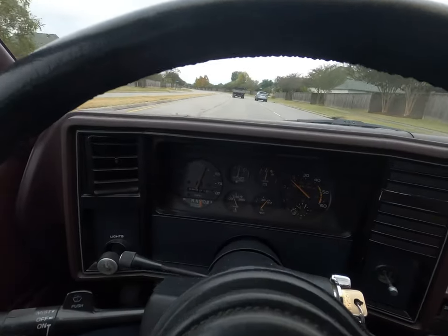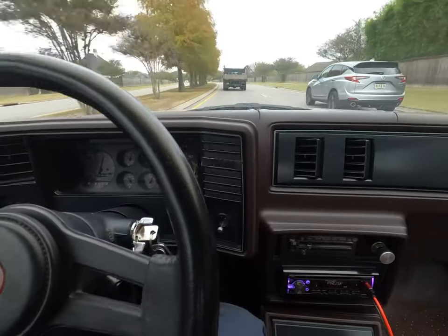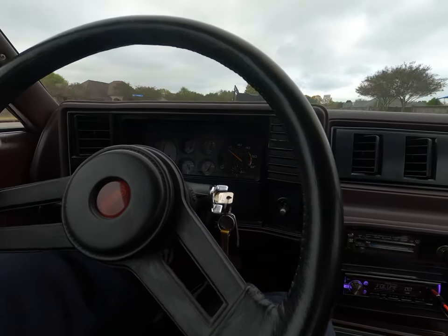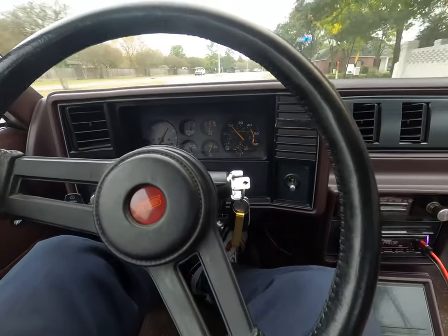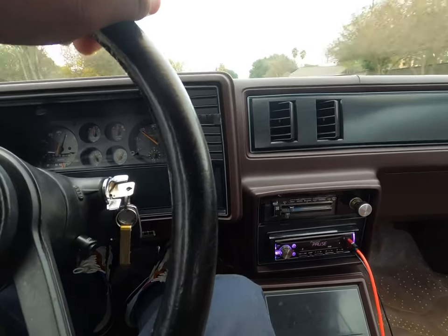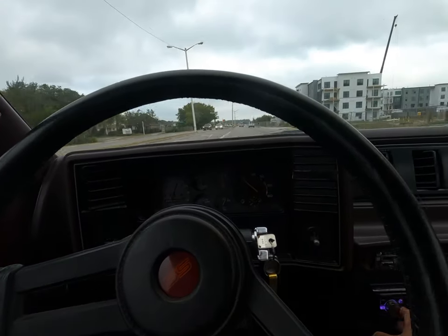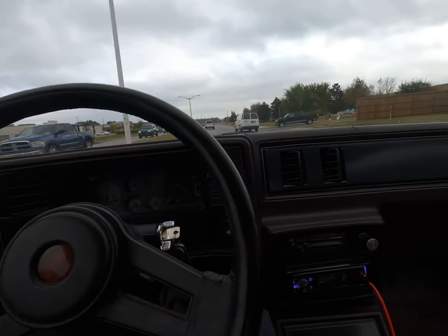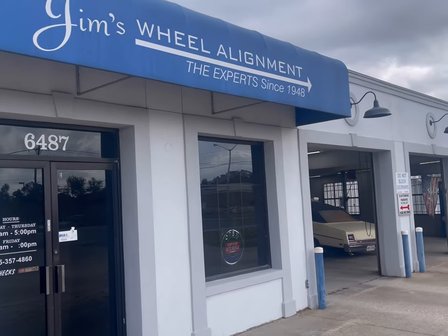Headed to the alignment shop — about to stop and get some gas first. We're trying to see if anything is going on with the front end because when I go over like 55 or 60 it starts to shake a little bit. I'll try to give y'all a little sample of what I'm talking about — going 55, 60 — you can see the steering wheel jumping and all that. So we're going to the alignment shop to see if anything is loose or needs to be greased on the front end.